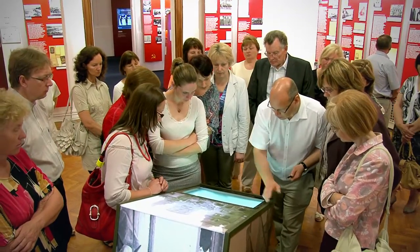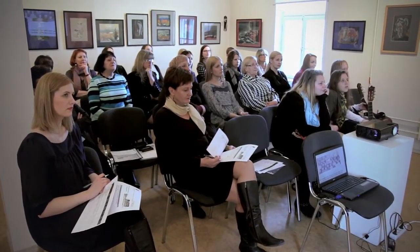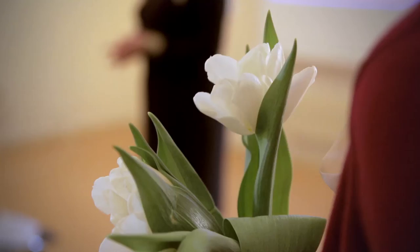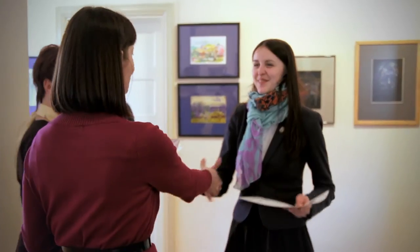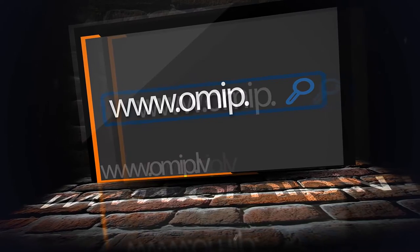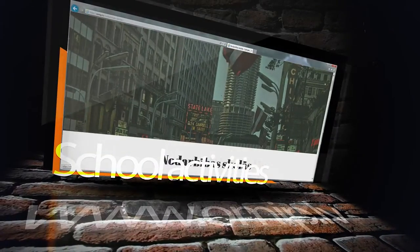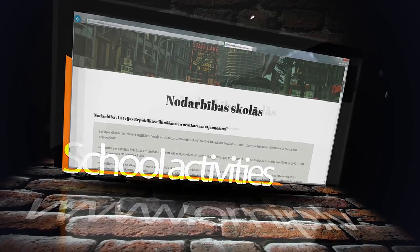To assist Latvian history teachers, the museum's education department organizes seminars on controversial historical issues of the 20th century. Students are invited to take part in competitions, to study the history of their family and the neighborhood, in order to better understand the occupation period. Information on the education department activities is available on the website www.omip.lv. The website also offers educational materials and describes opportunities for school classes to visit the museum.